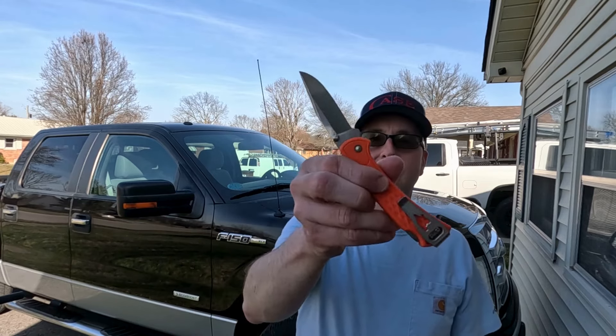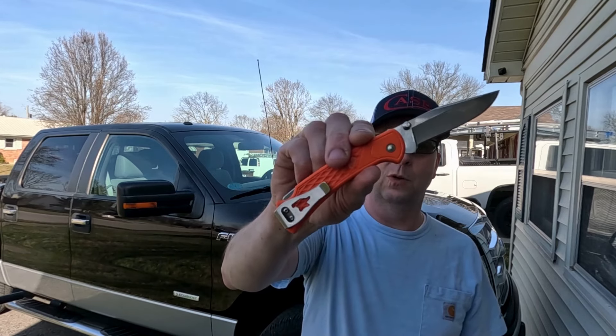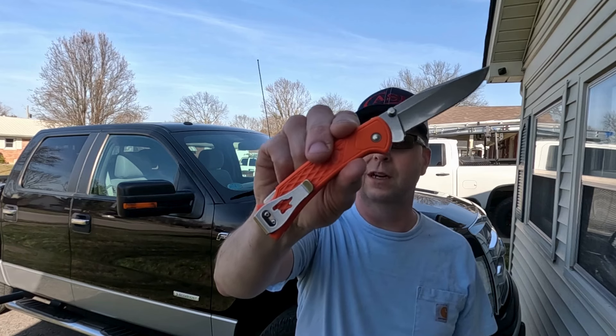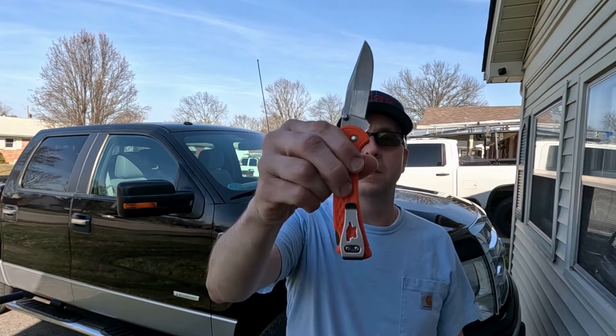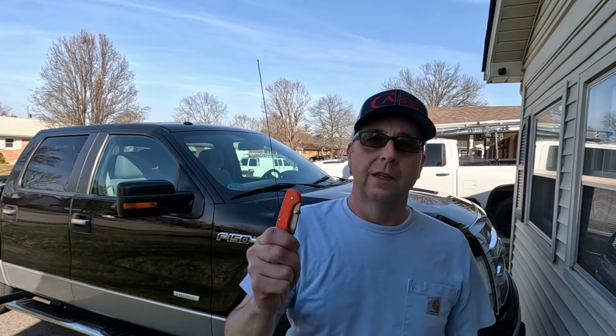Definitely carrying the Buck 112 — I think they call this the Select, maybe. I'm not very good at remembering names, but great little knife. Good old Mike at Hunting for Hookers sent me this knife, and ever since he sent it to me it's been in my front pocket, so that tells you how much I like it.